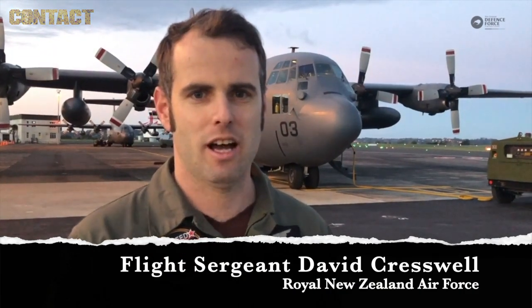Just landed back here at Whenua Pai after a successful mission. We've been able to deliver six containers and two light equipments right on the drop zone at Rau Island.